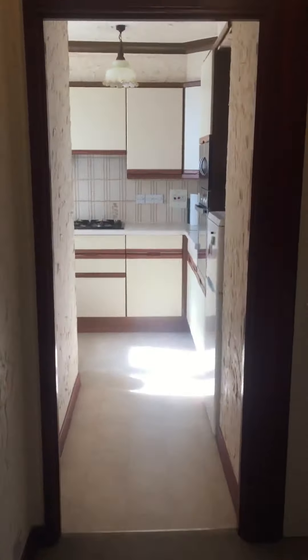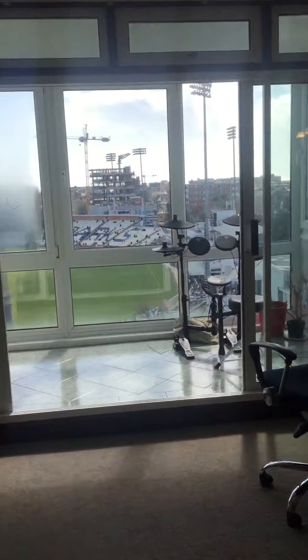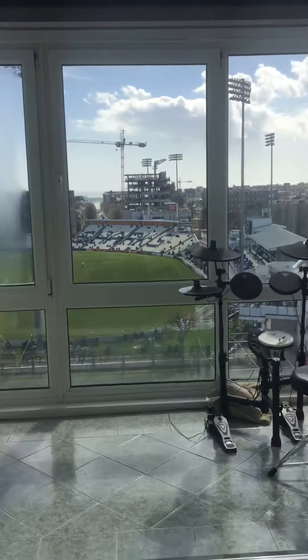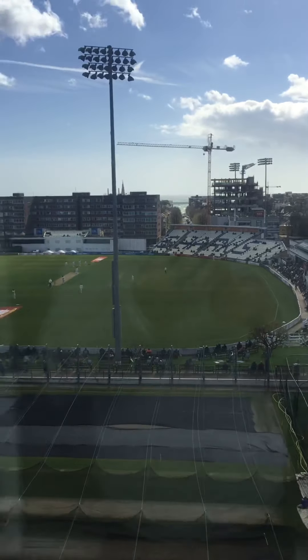There you have it — 44 Hovdeen. Downstairs there's a storage cupboard which is just for this flat. And also a parking space, which is underground.